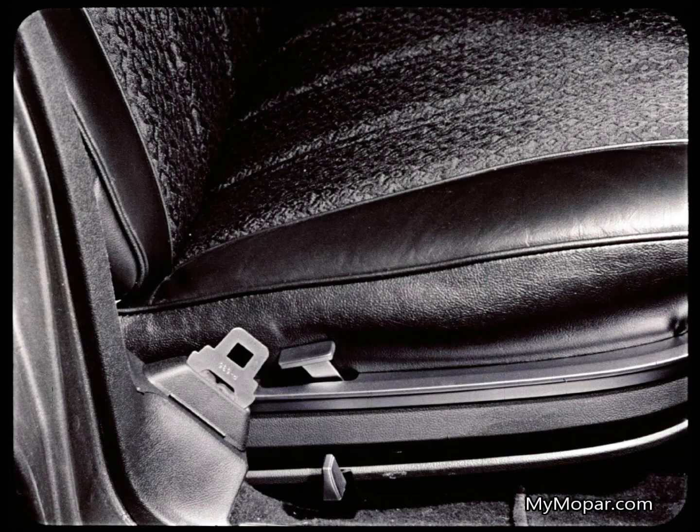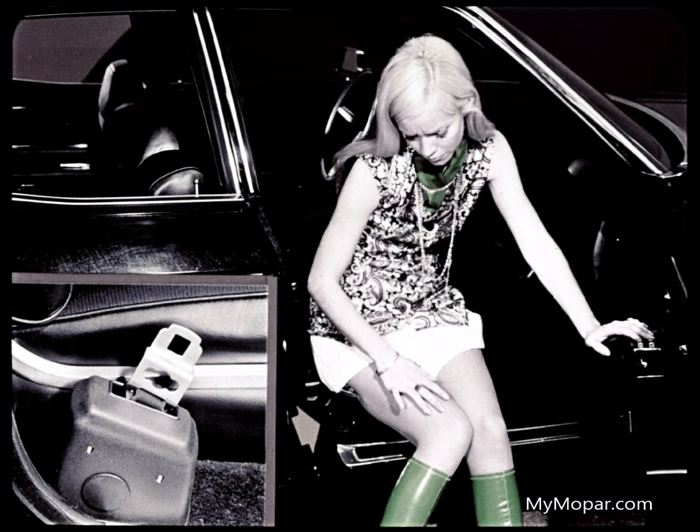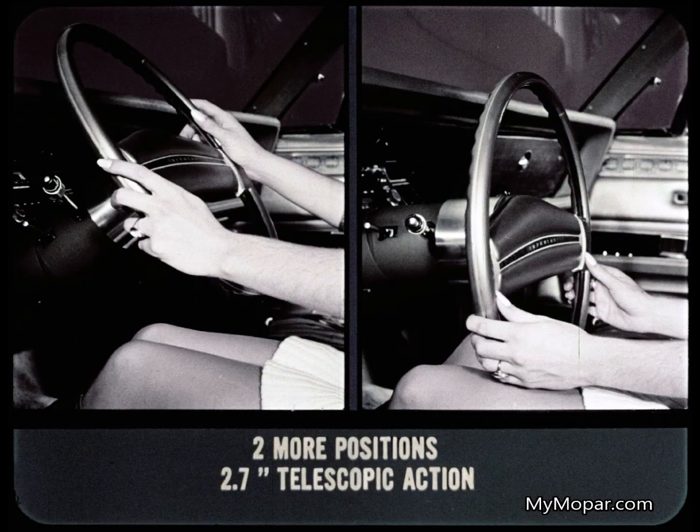Notice the neat Imperial seat belt retractors — they're small and out of the way. In Continental, it's another story. Continental seat belt retractors stick up high enough to be a danger. A passenger could actually sit on it or get her coat caught on it. A bad scene.